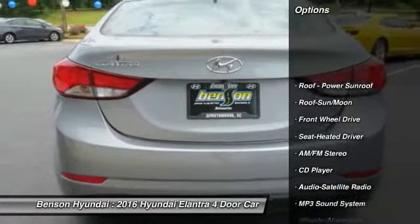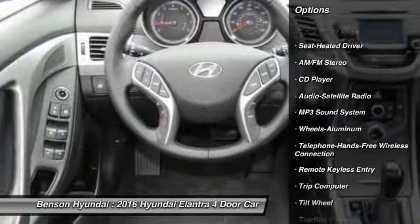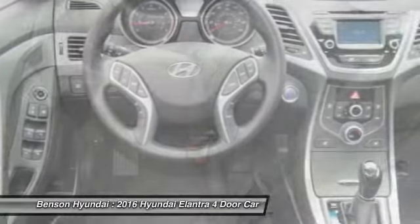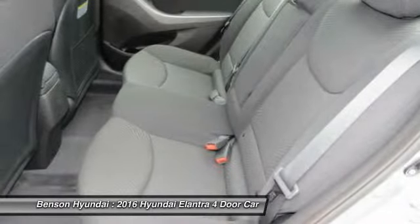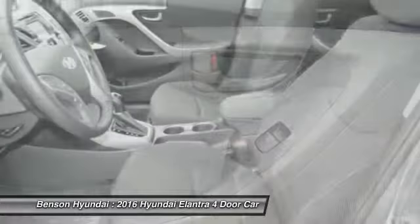Traction control, anti-lock braking system, Bluetooth wireless data link for hands-free phone, moonroof, air conditioning front, power steering, cruise control, aluminum wheels, rear defrost, AM FM stereo radio.